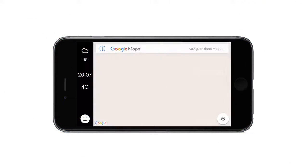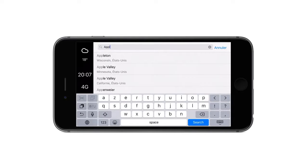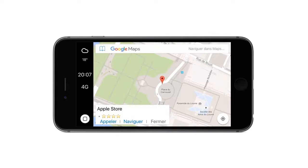And now, get the power of Google Maps, supported by CarPlay iOS. You can browse the map or navigate step by step when you want and easily. You can search for places and show the live traffic.